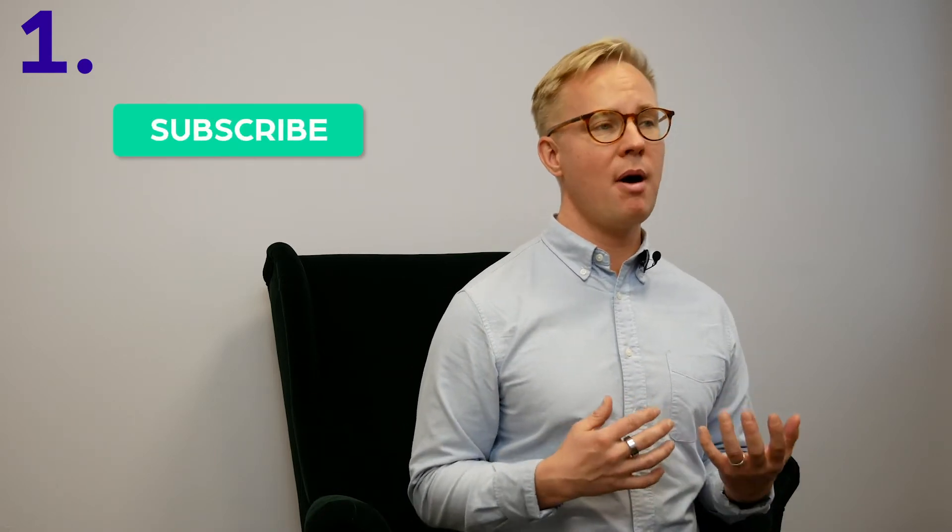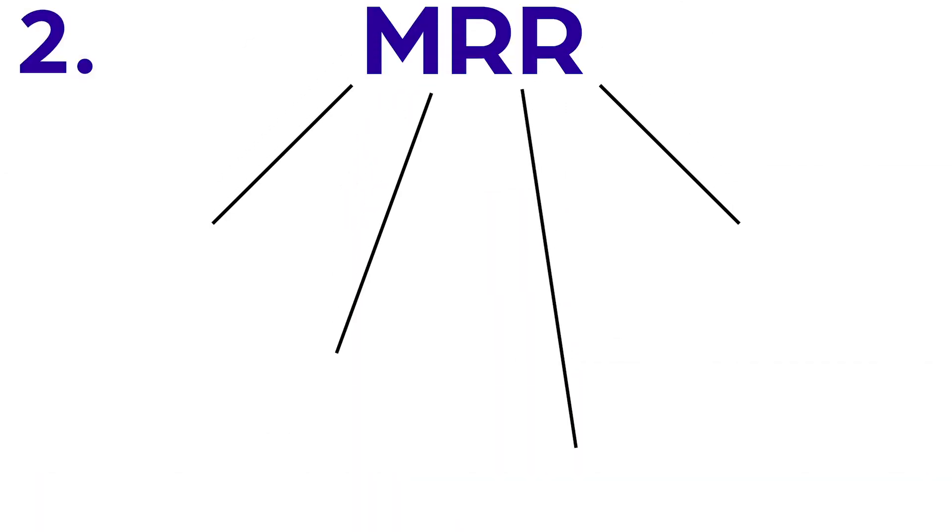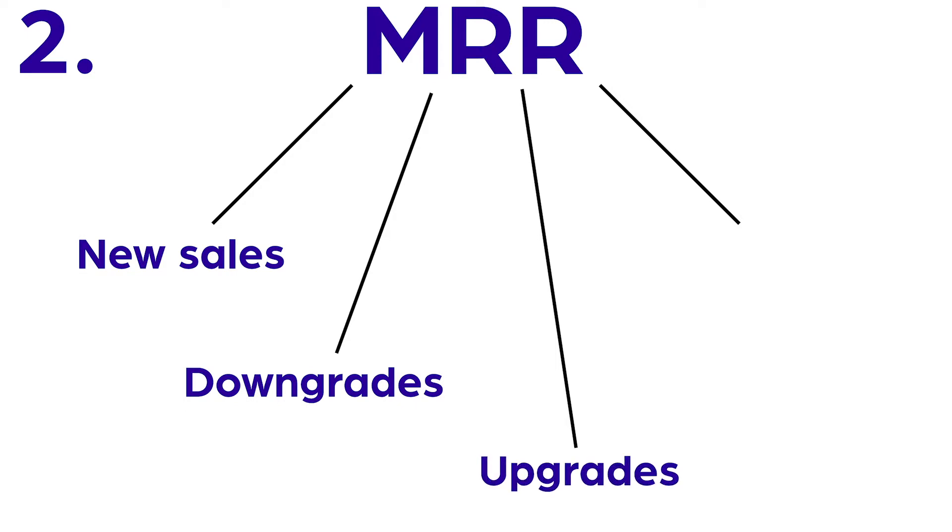If your company has a solid product, your customers will automatically return through a monthly subscription — that's your MRR. Break down your MRR into new sales, downgrades, upgrades, and churned, so that you know which has the biggest impact on your MRR growth: new sales or existing customers buying more.